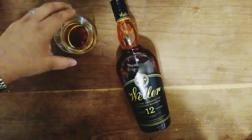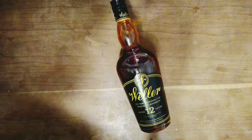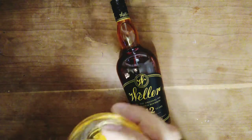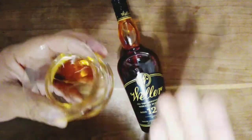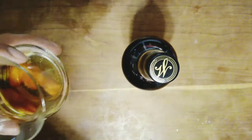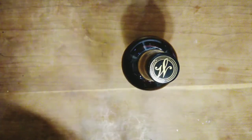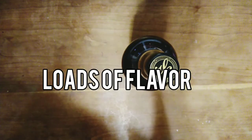Up front it smells pretty light. First impressions — give it a nice little swirl. We're using the Neat glasses, and I always prefer these. They help you get a great nose and let you taste it as you're smelling it, which really makes for a great bourbon glass.